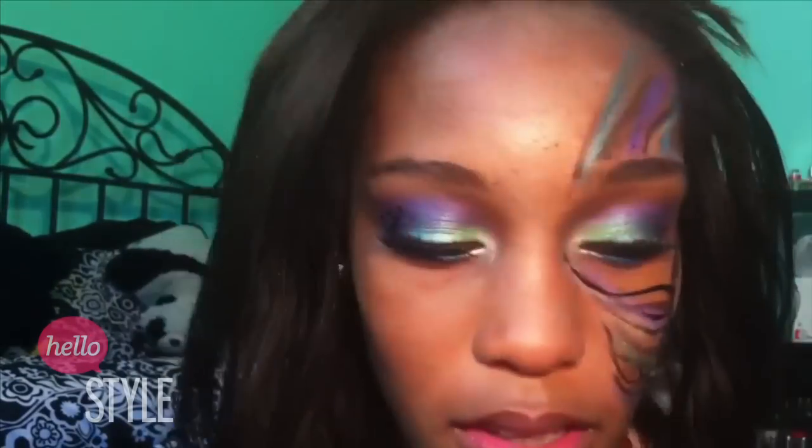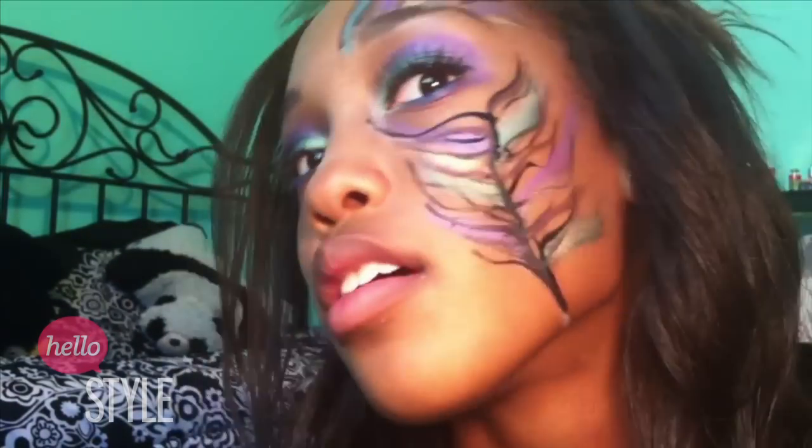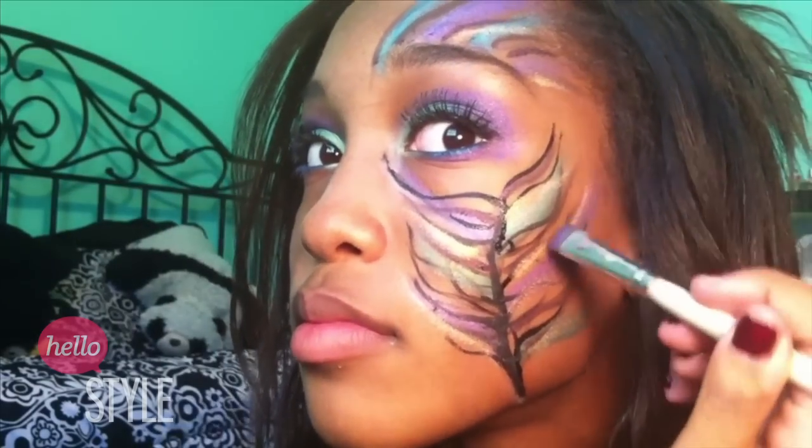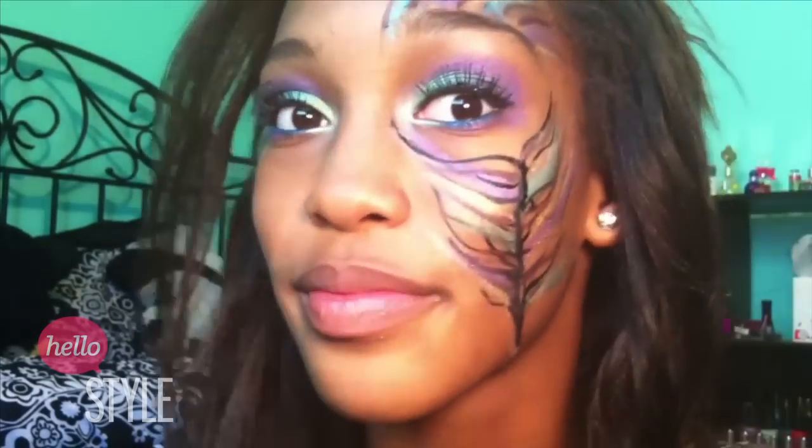One cute little way to give the look a little more pizzazz: I took Half Baked from my Urban Decay Naked Palette and used it the same way I was using the eggplant and brown gel liners, putting it alternately into the feathers to give them a little bit of a sheen.